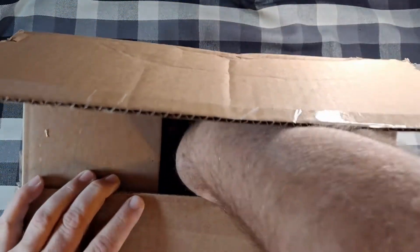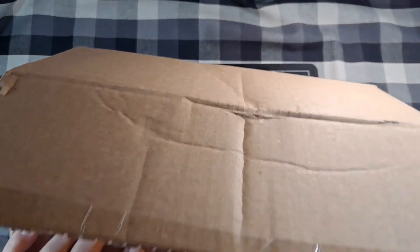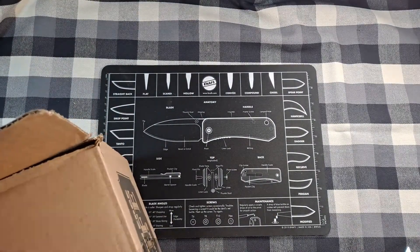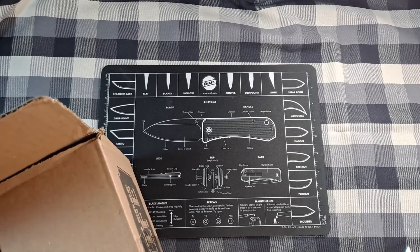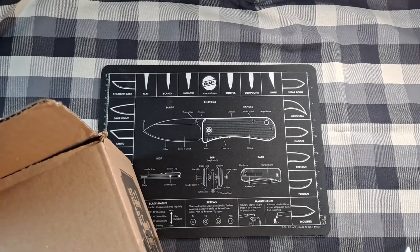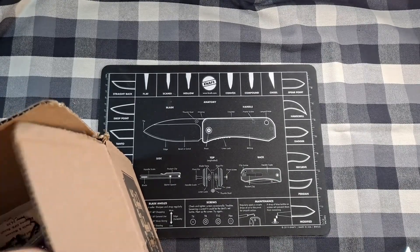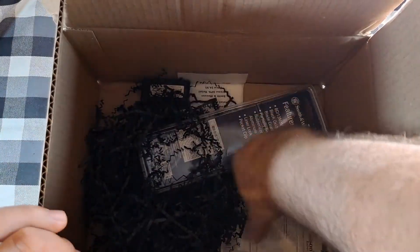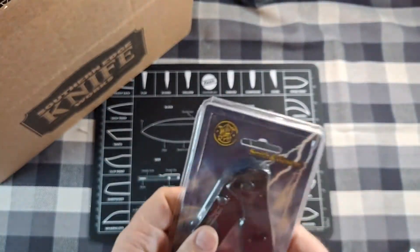There should be some paperwork in here. I'm going to pull that out. There's actually not a sheet — usually in these kinds of boxes there's a sheet that tells you what each thing is supposed to sell for and how much value you got. Let me check out what's in here.